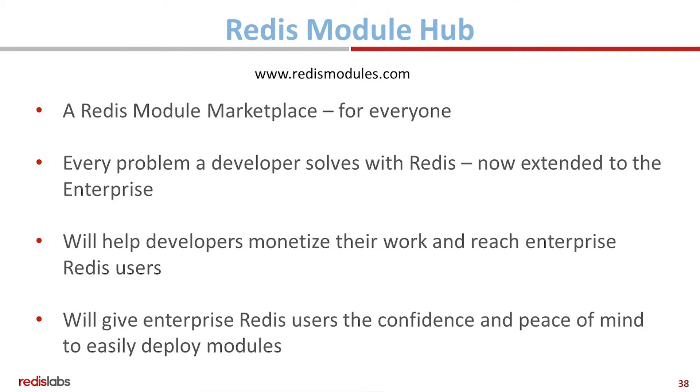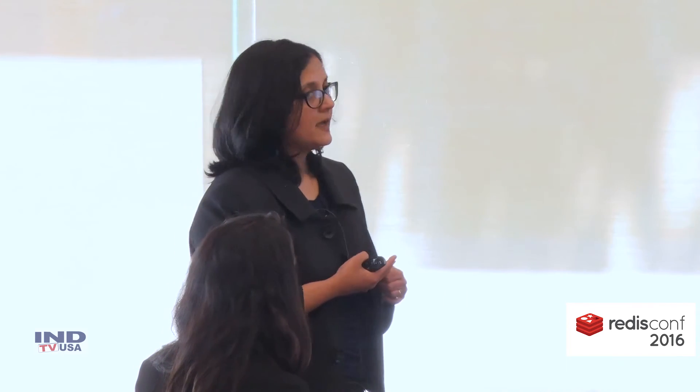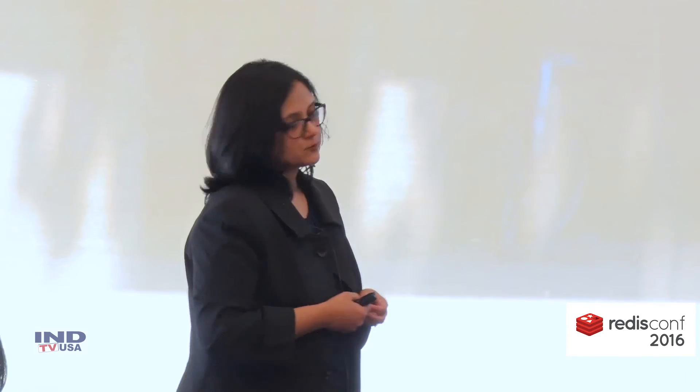We also announced that a Redis Module Hub will be available over the next few months — timing is TBD. We think this is a marketplace for everyone. Every problem that a developer out there is solving with a Redis module, now you can make that solution available to developers in the enterprise and make it enterprise-ready using Module Hub. We think it will also help developers monetize their work and reach enterprise customers. And for users of enterprise Redis, it will give you peace of mind before you deploy the modules — you know there is an enterprise-level entity backing it, providing support, and certifying compliance with all other Redis versions.